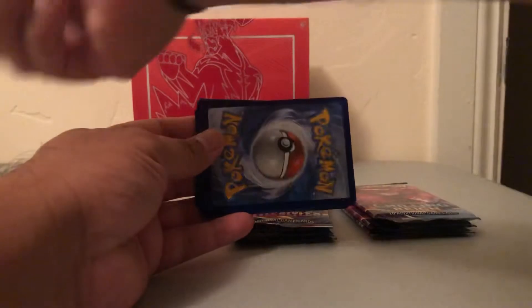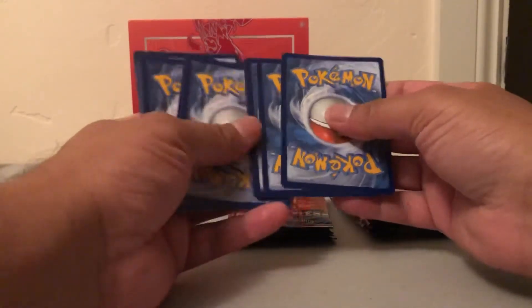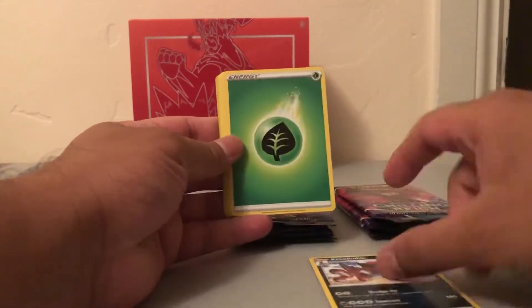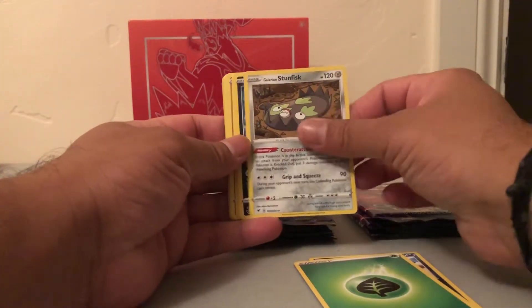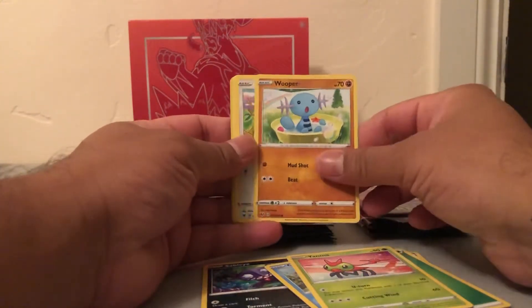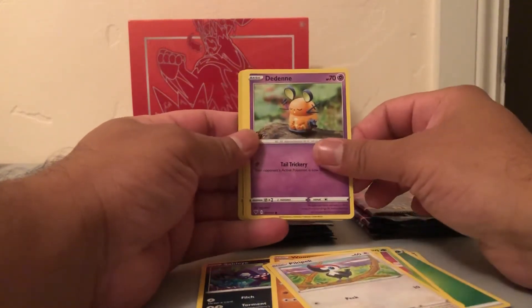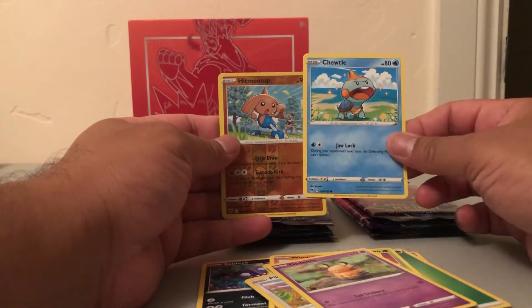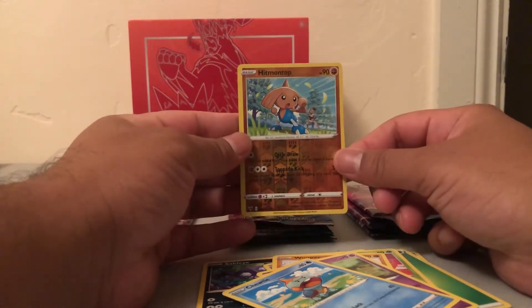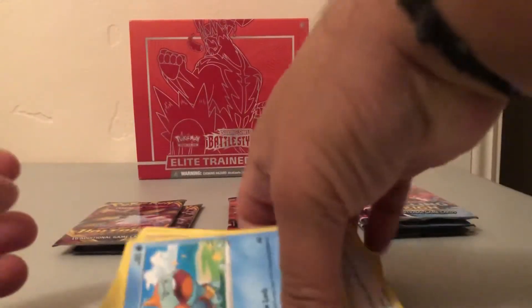Just a promo code. Cards include energy, Stun Fisk, and a Galarian Slowpoke. I'm going to put these in the back. Next up, Battle Style.